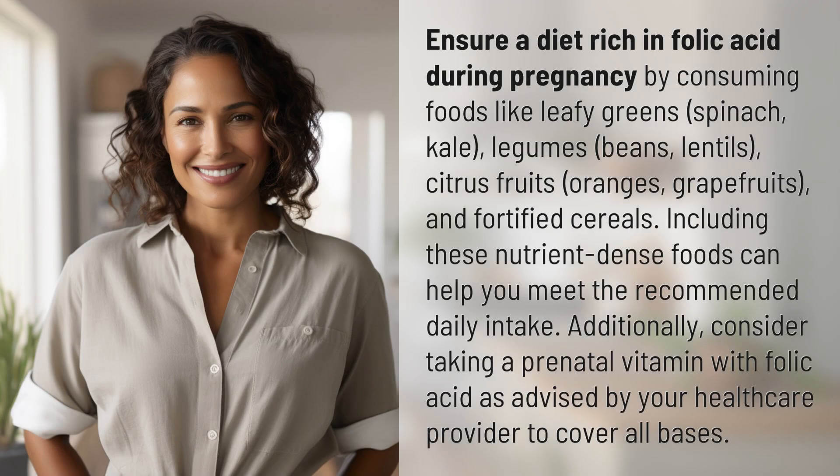Ensure a diet rich in folic acid during pregnancy by consuming foods like leafy greens, spinach, kale, legumes, beans, lentils, citrus fruits, oranges, grapefruits, and fortified cereals.